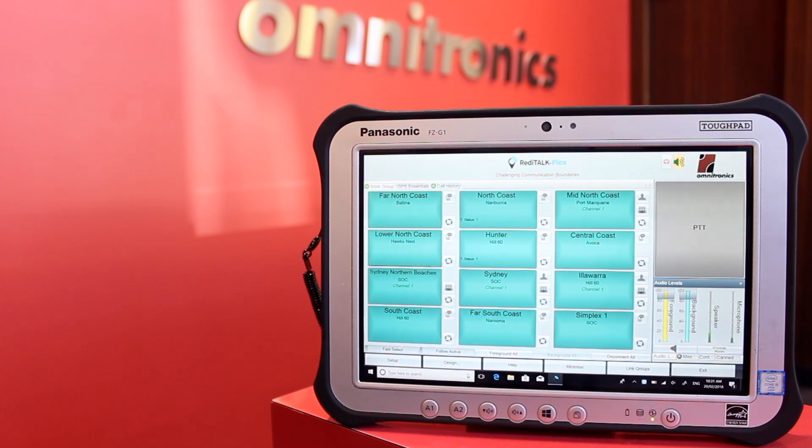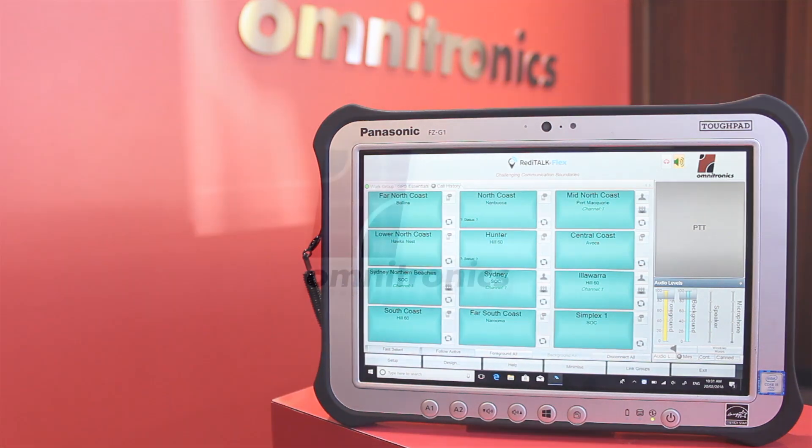All stations, all stations, this is the State Operations Centre. We are now opening communications for the day. Enjoy the RSE days that conclude.